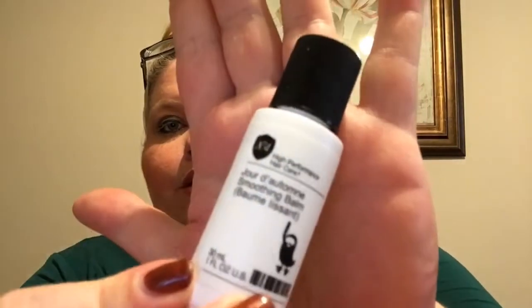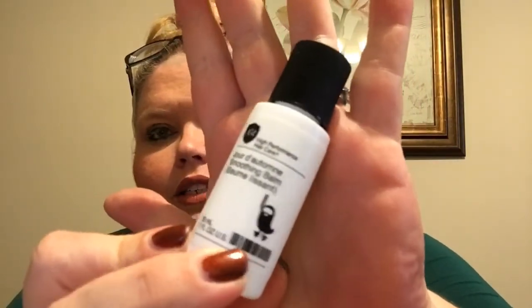Number four is from Number Four — Jordi Autumn Smoothing cream. The full size is $30. You prep damp strands with this styling cream, which contains tiny molecules that penetrate each strand to minimize frizz, give touchable texture, and protect against heat damage. It's another leave-in — that's awesome.